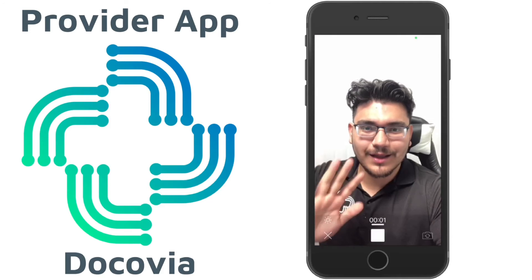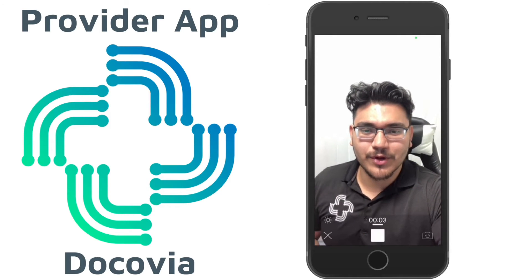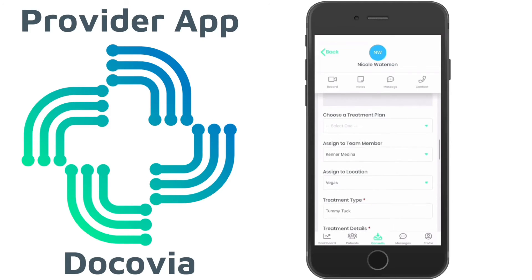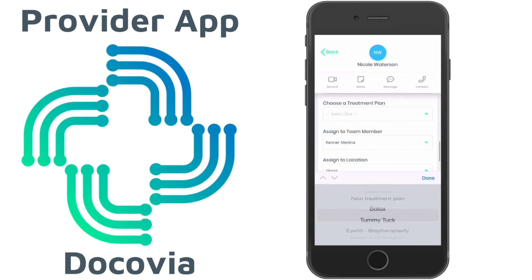We understand that making a personal connection with a patient is crucial, especially when it's in regards to procedures similar to this. We understand that technology can be complicated, so we try to simplify everything as much as possible.